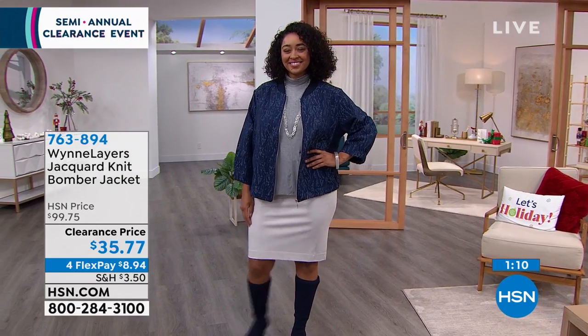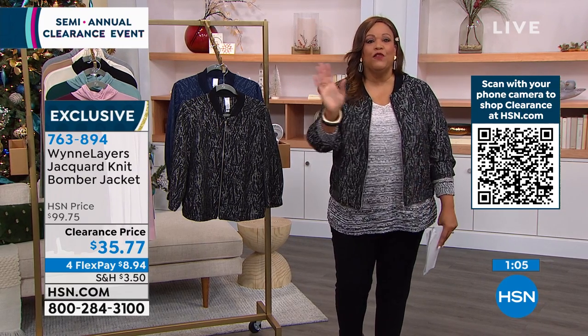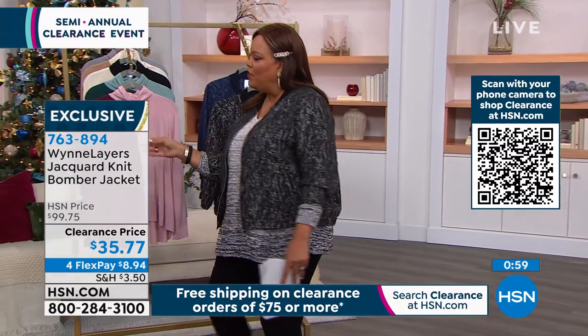I can't stress enough — use your mobile app if you've downloaded that, or go to hsn.com and order that way because it puts you to the front of the line.